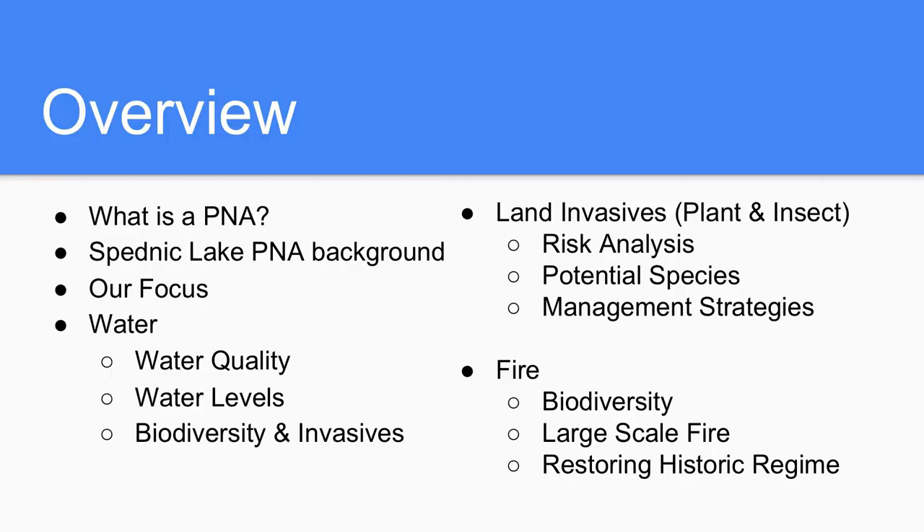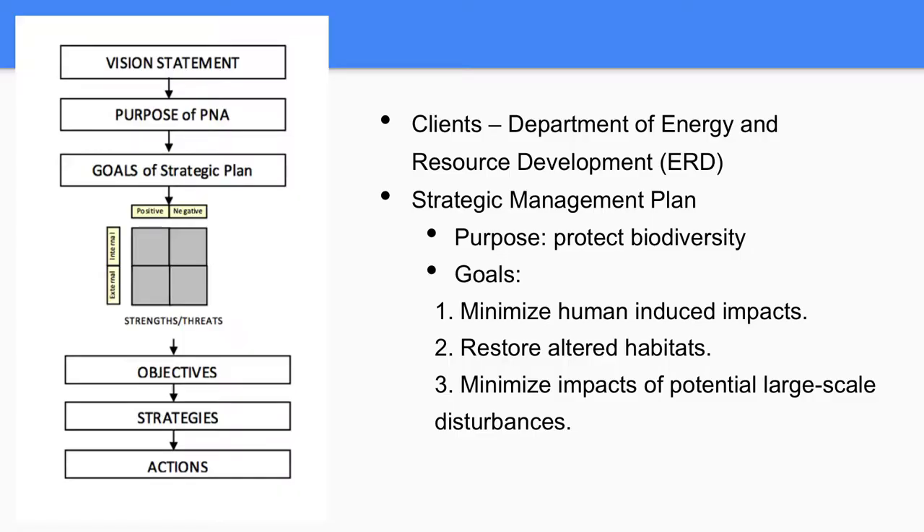Just a quick overview of what we're going to be talking about today: I'm going to go over what a PNA is, a little bit of background on our protected natural area Spednik Lake, and our focus throughout the project — water, invasives, and fire. We've worked for the past year with the Department of Energy and Resource Development, ERD, and went through their draft strategic management plan using their flowchart: purpose of a PNA, goals of a strategic plan, identifying threats and strengths, and objectives and strategies to mitigate those threats. The three goals are minimize human-induced impacts, restore altered habitats, and minimize impacts of potential large-scale disturbances.